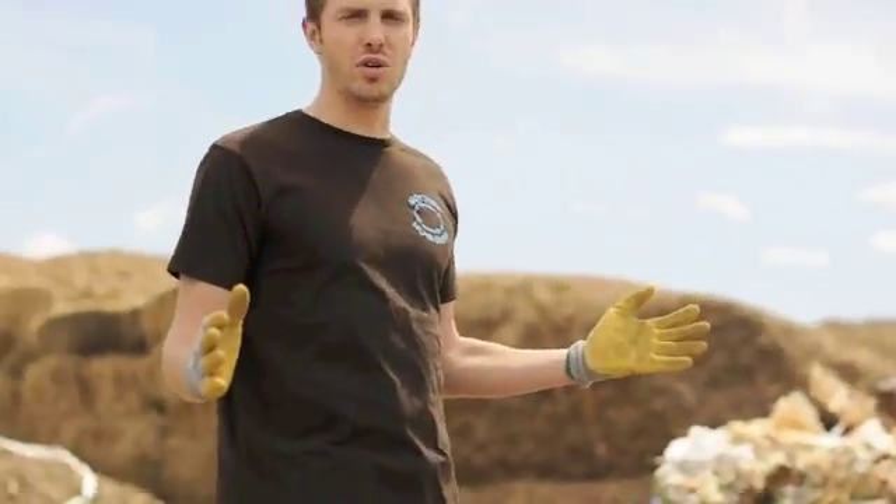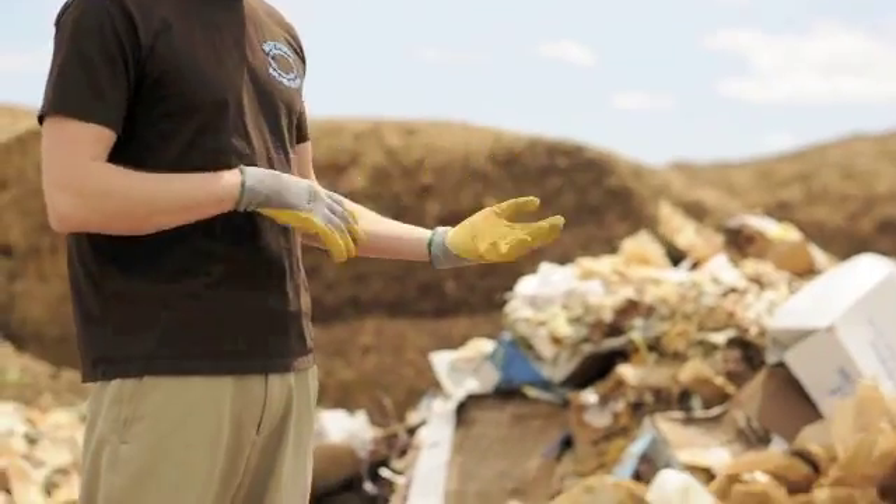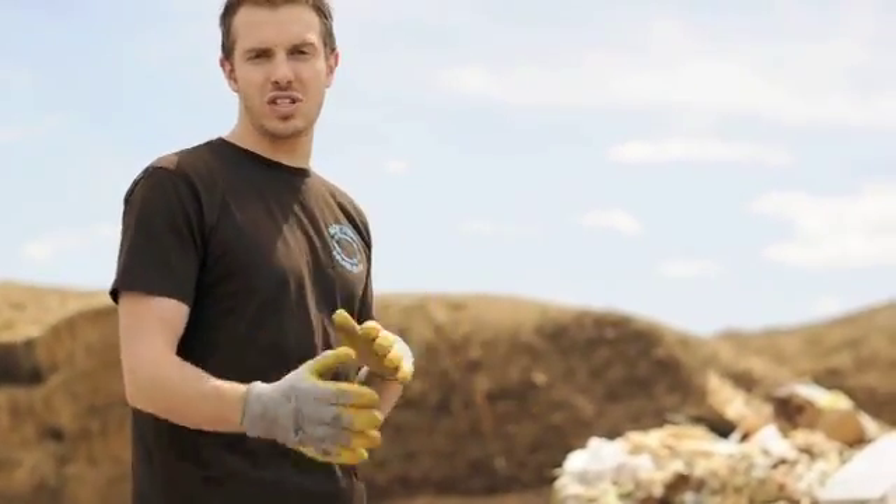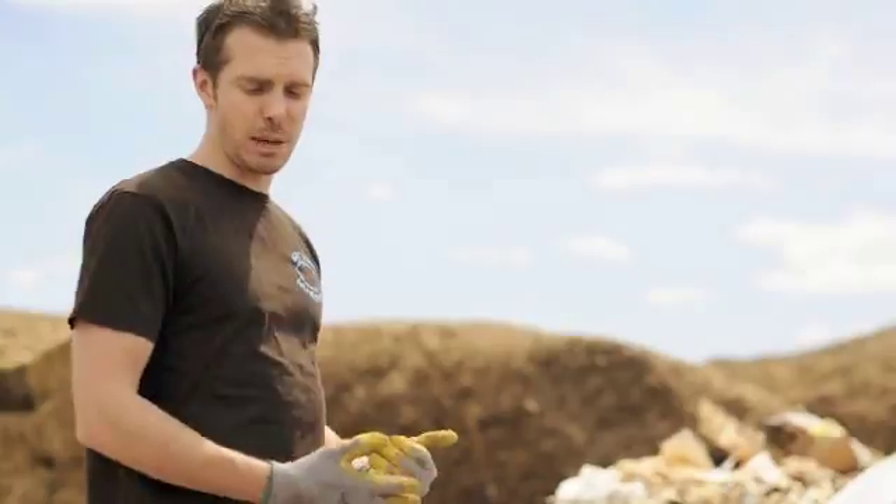Here we are. We just saw the load get dumped — that was 25 compacted yards of materials that are supposedly acceptable. Every load is different. Some loads are completely food waste; some loads, as you can see in this one, are a large amount of paper products. Those are acceptable. As we just learned from our list of acceptable and non-acceptable items in the composting process, a lot of paper products are acceptable.